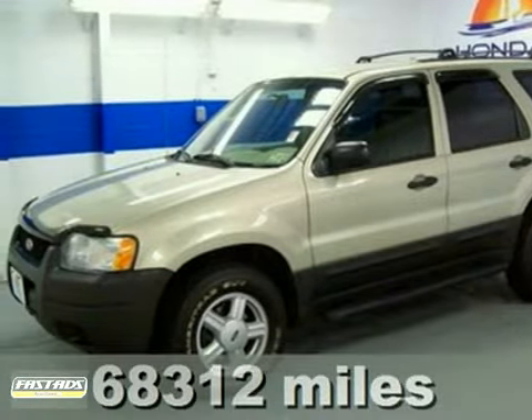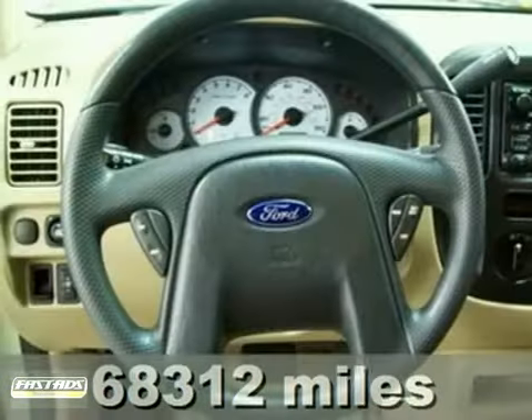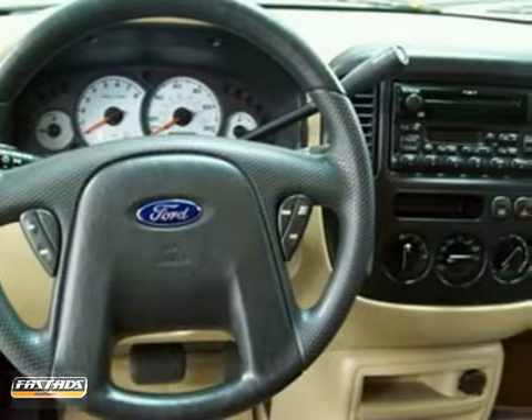This 2003 Ford Escape is roomy. Dare to compare. It's very reliable. And isn't it time you got rid of that old clunker and got behind the wheel of this fantastic Escape?